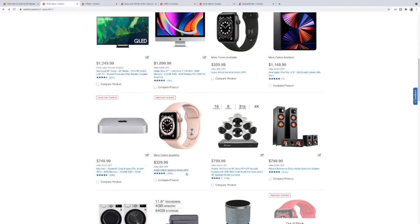Here's another Apple Watch — the smaller 40mm versus the 44mm here for $329. Decent looking 16-channel security camera system for $799 — you get the recorder, 3-terabyte hard drive, and it's 4K.